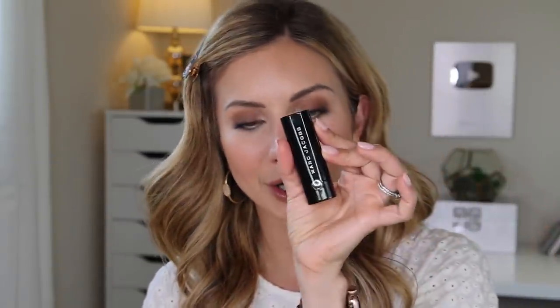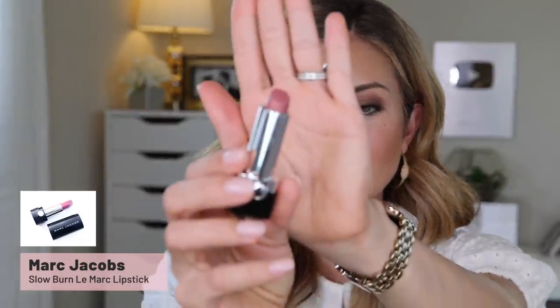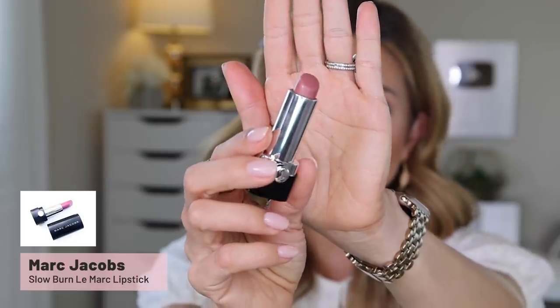For lips, I'm using the Marc Jacobs lipstick in Slow Burn. I used to be obsessed with Marc Jacobs lipsticks. This one I really loved — it's kind of a rosy nude pink, a little bit deeper than I normally wear. I love these lipsticks because they're so pigmented and they're a creamy matte. Oh my gosh, I love that color — so pretty.